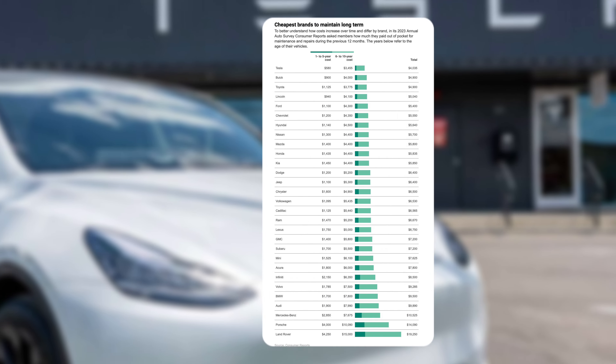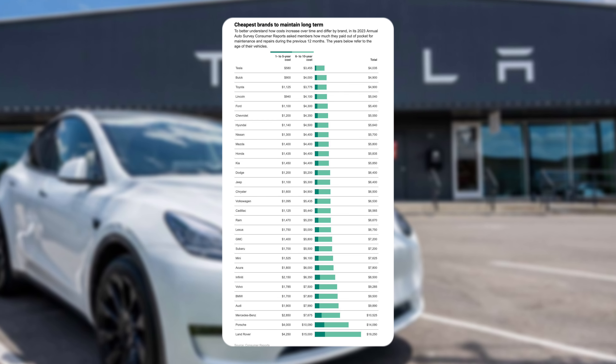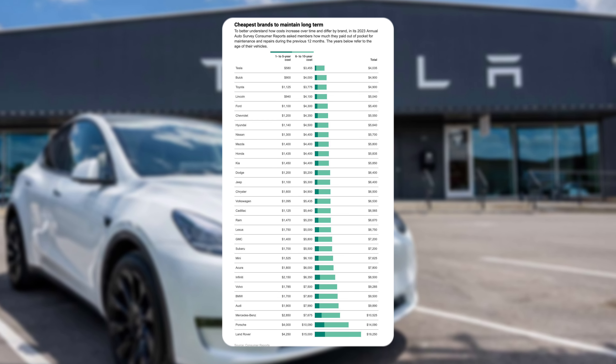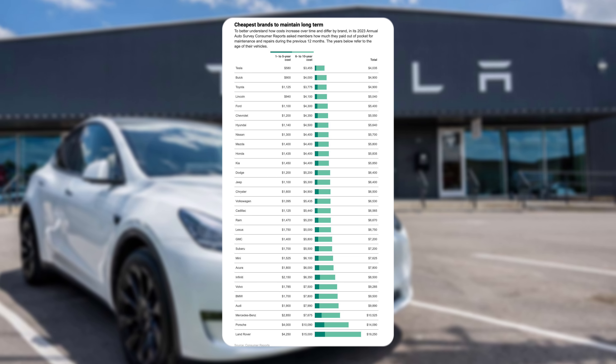Shout out to Elon — he posted this. Tesla is the lowest cost car to maintain. It seems like this is a survey released by Consumer Reports: cheapest brands to maintain long-term.